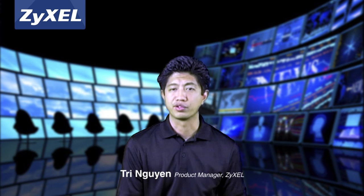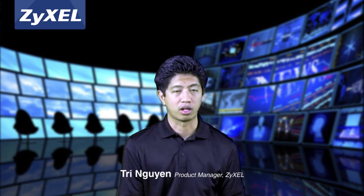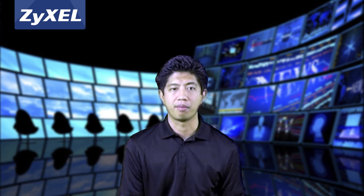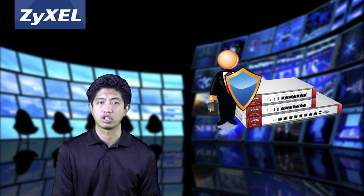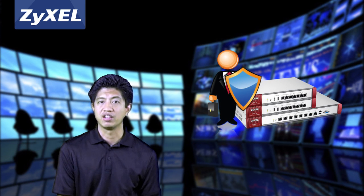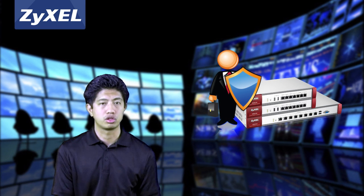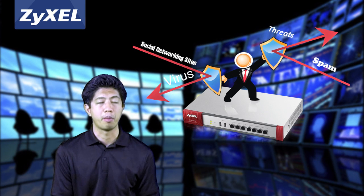As the number of people that rely on smart devices and cloud-based applications for business communications continues to increase, network availability, Wi-Fi connectivity, and application management have become even more critical for SMBs. Today, businesses require an effective solution to control, prioritize, and even block some social media and other websites and applications to ensure productivity and inoculate networks from new, devastating web-borne threats.